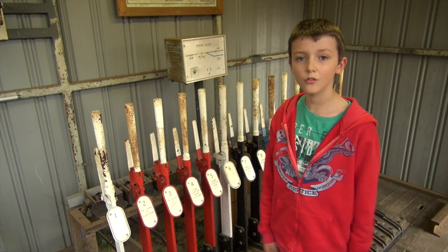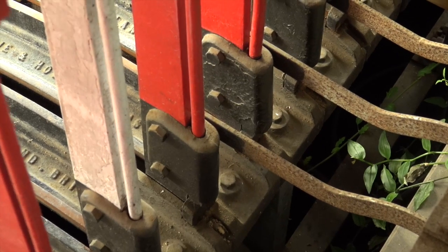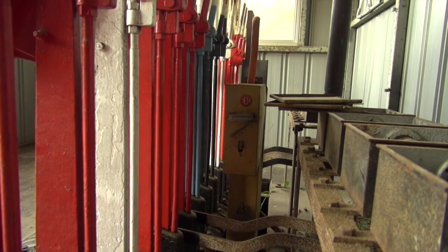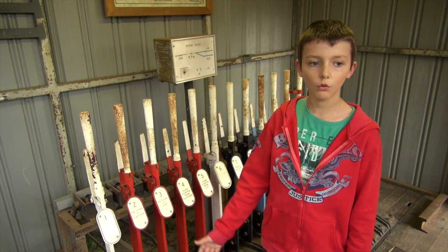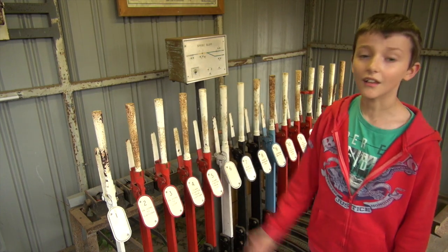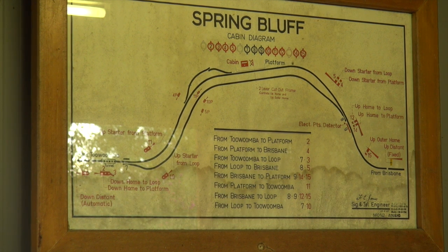So this is the signal box. This is where, in the olden days, the signalman would pull one of these levers and it would either make a signal go red or green, or switch points left or right. You had to know your levers until this painting was put in, which showed you which numbers control which points.